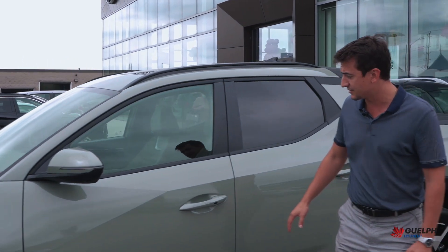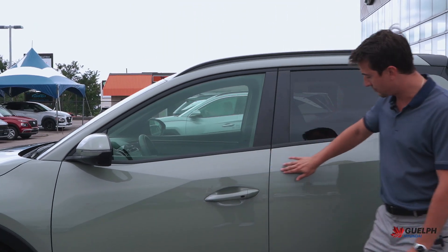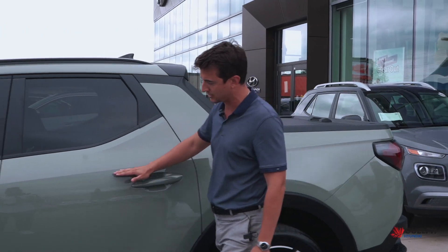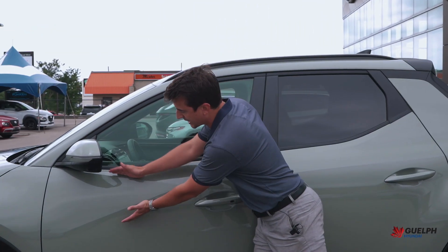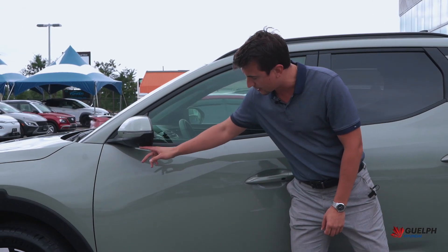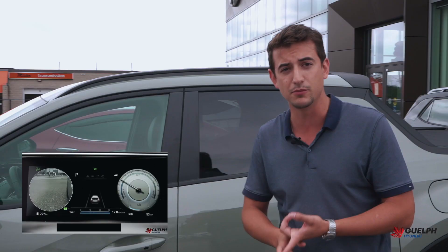Coming around to the side of the vehicle, a lot like the 2022 Tucson, we have some polarizing lines throughout the entire vehicle. This is the vehicle's belt line here and then it kind of expands into the front. On the side as well, we have our cameras for not only our 360-degree view but our blind view monitor as well, which Hyundai has now been putting in a lot more of our vehicles and it is a fantastic safety feature.